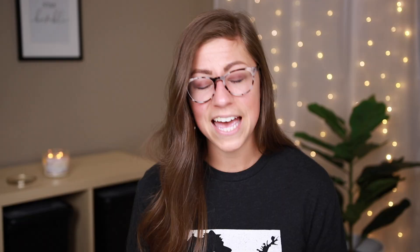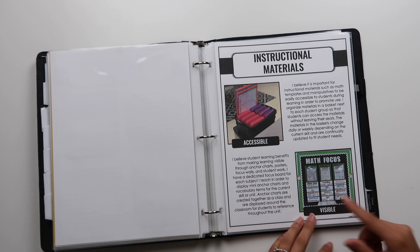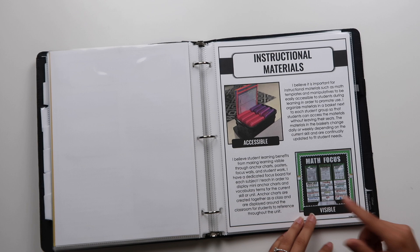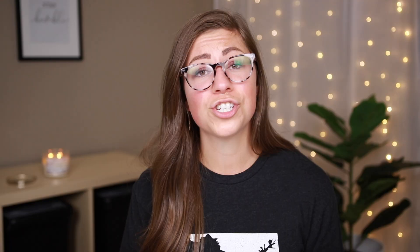Up next I have instructional materials. I'm just highlighting what's important — I don't need to show all my organized cabinets, but I do need to show that I make materials accessible to students. So I have an image of how I organize math manipulatives right next to their group. I also talk about making learning visible through focus boards and anchor charts. Then I have some other strategies that didn't quite fit into other categories — so I highlight those separately.